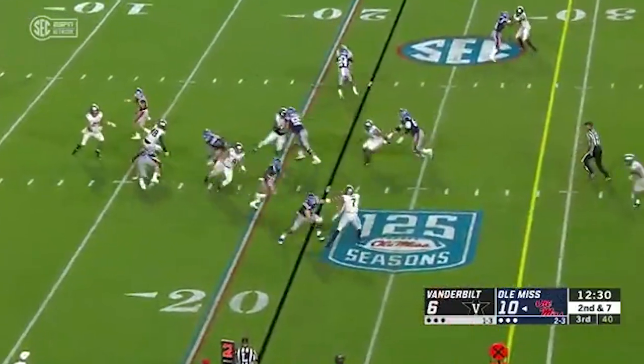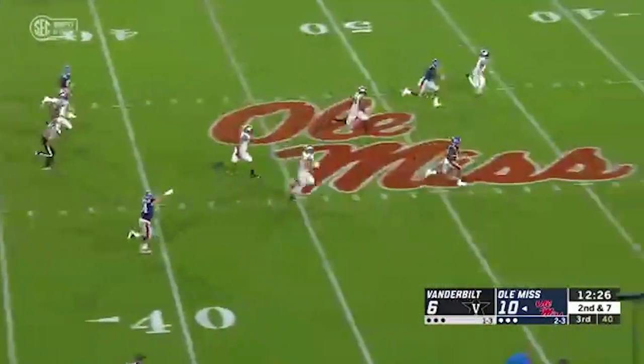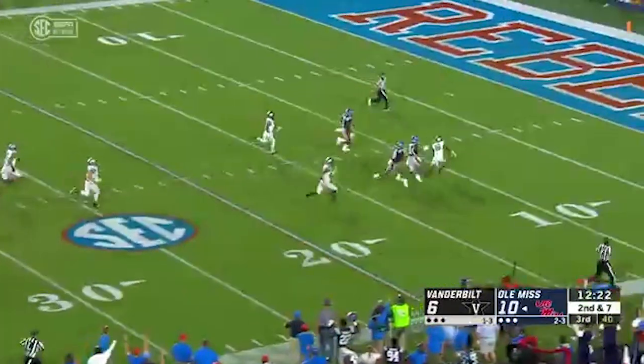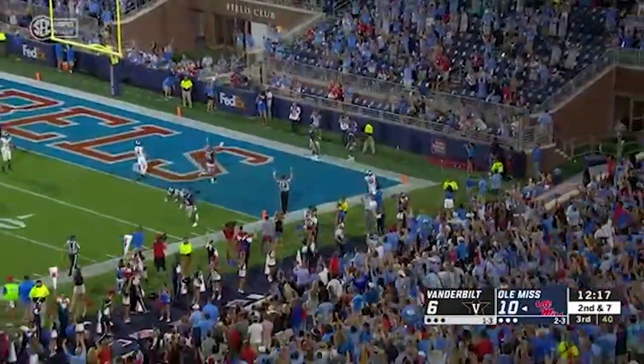Here in the third, handoff to stud freshman Jerry Ealy, who breaks a tackle and is gone — breaks another tackle and he is into the end zone, 17-6 Ole Miss.